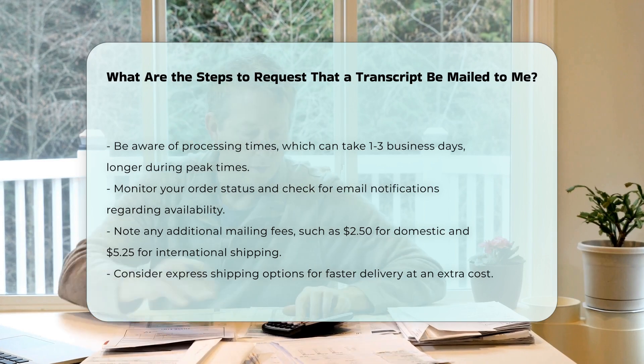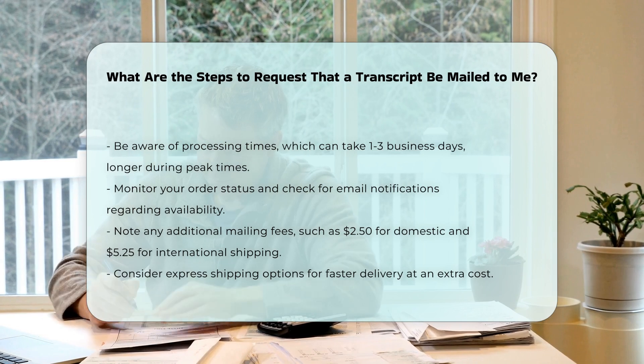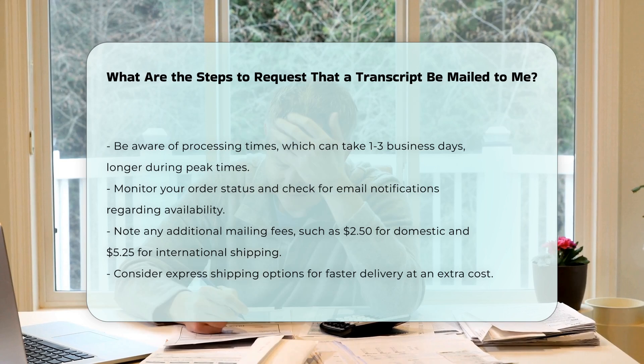Additional fees and options. Be aware of any additional fees for mailing, such as $2.50 for domestic mail or $5.25 for international mail. Express shipping options are also available at an extra cost.